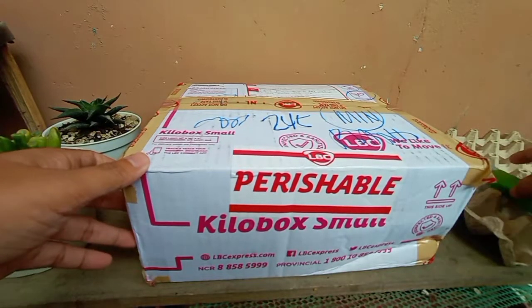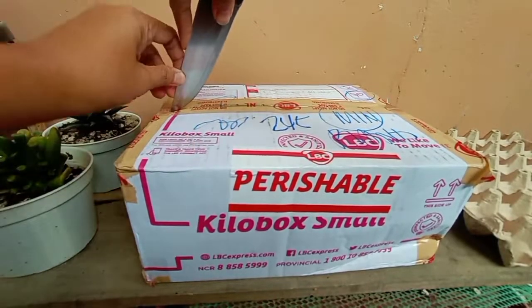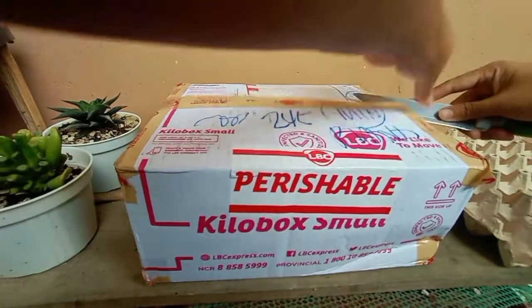We'll unbox again, guys. So these succulents are from Bingat, guys. It's just so fast.